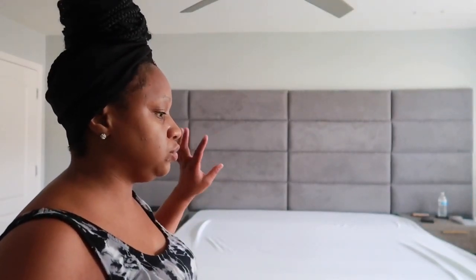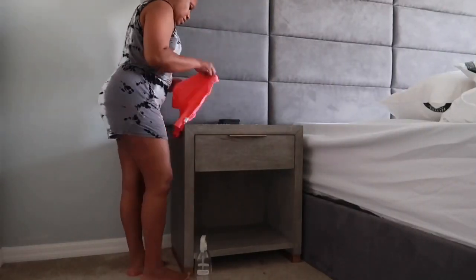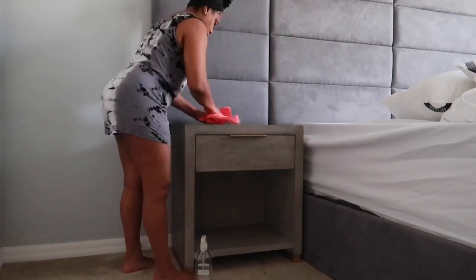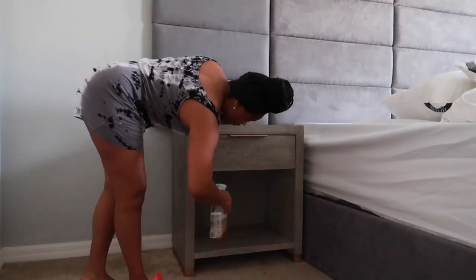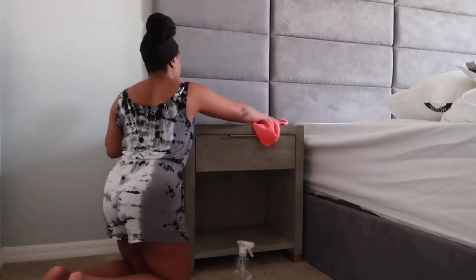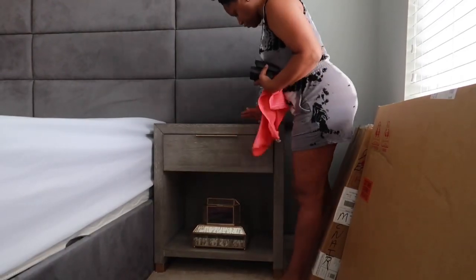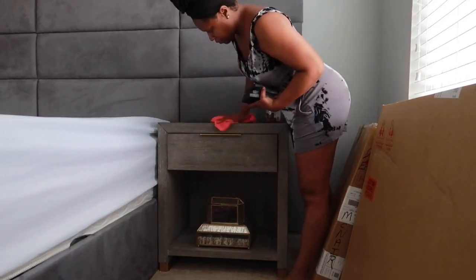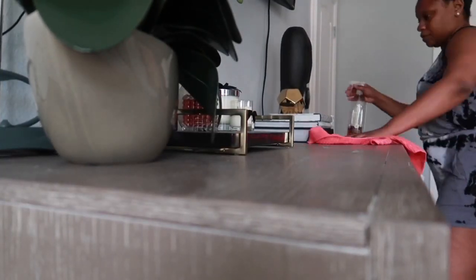I'm going to tidy up the room first — it needs to be vacuumed and I'm going to wipe the furniture down. And then I'll do the bedding and show you guys the finished look.